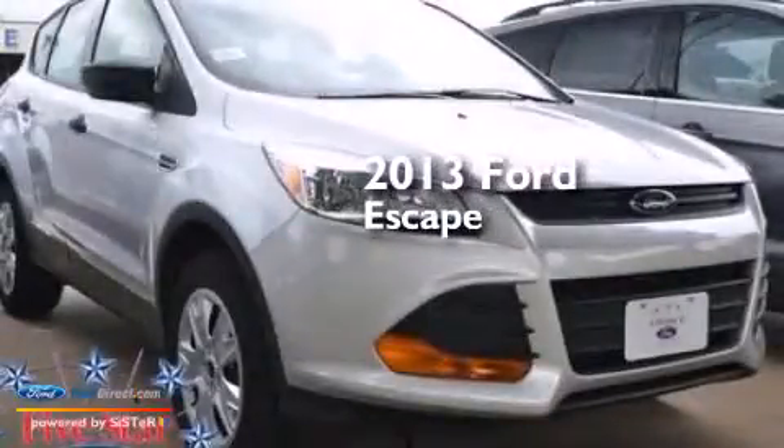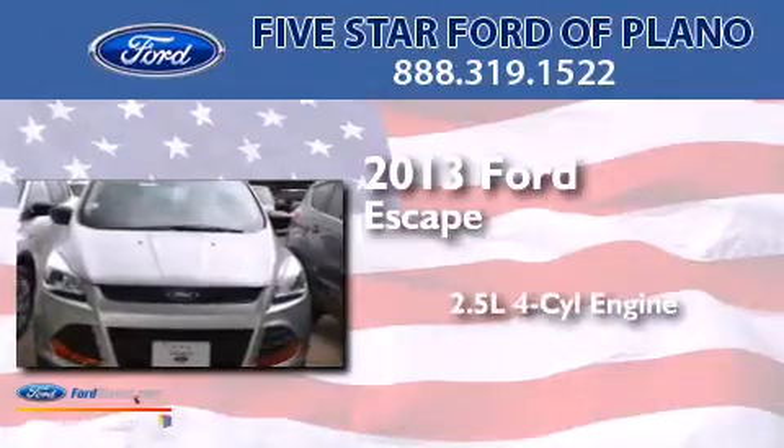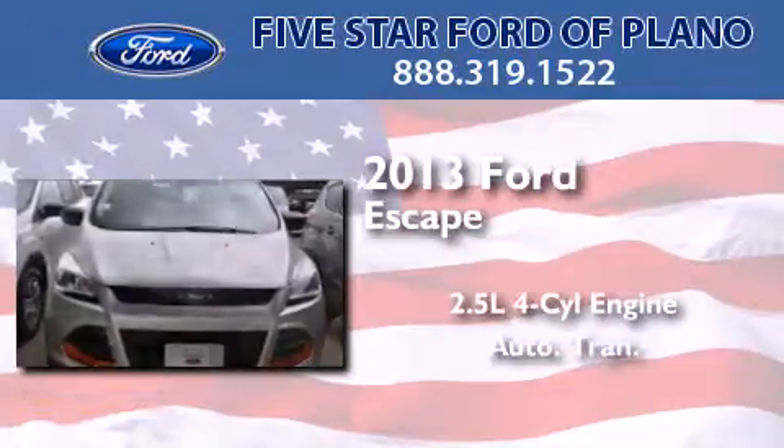This is a brand new 2013 Ford Escape. It features a 2.5-liter, four-cylinder engine and an automatic transmission.